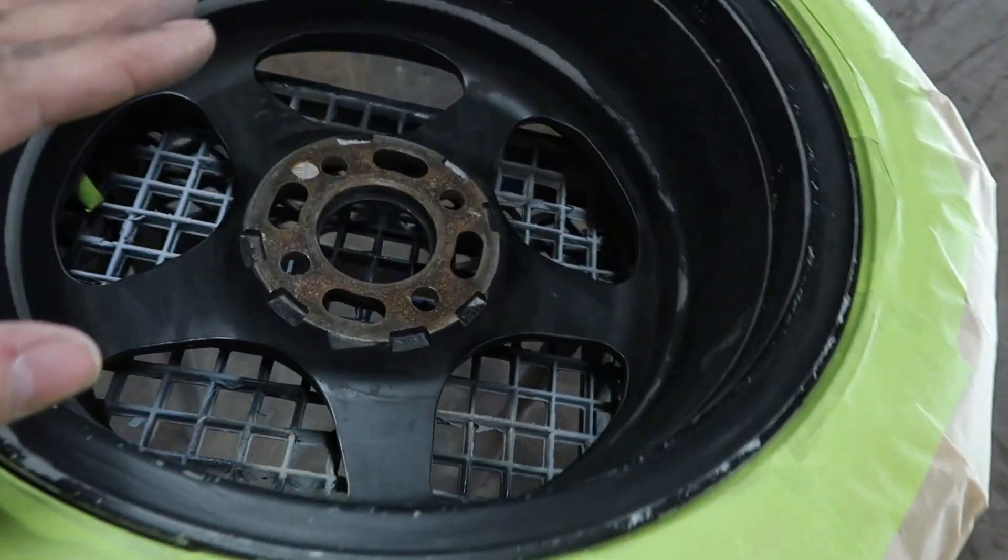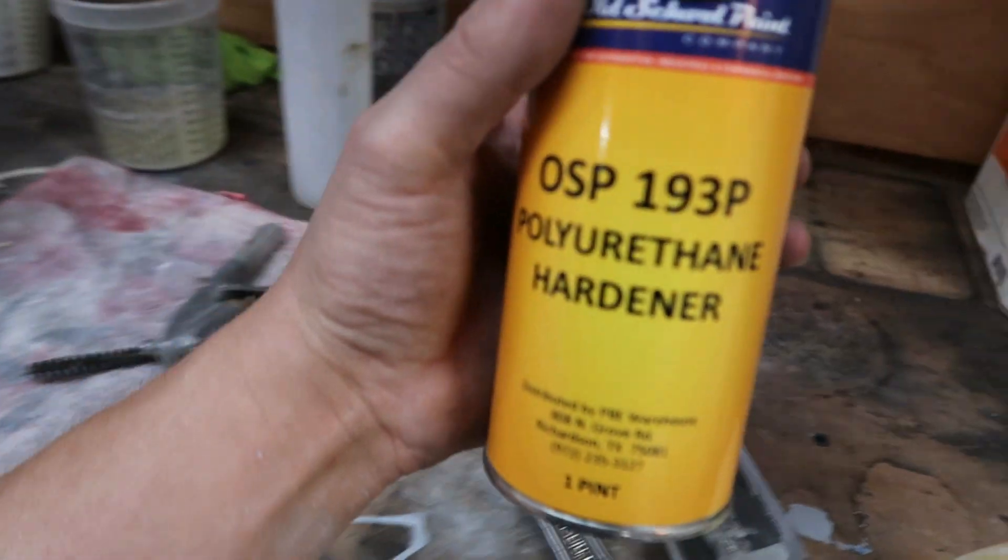All right, guys, here goes our test. We got the wheel all cleaned up, sanded, prepped, got the tire all masked off, so this thing is ready to go. I have pretty high hopes that this is going to work, but you never know until you do it, so let's try it out.